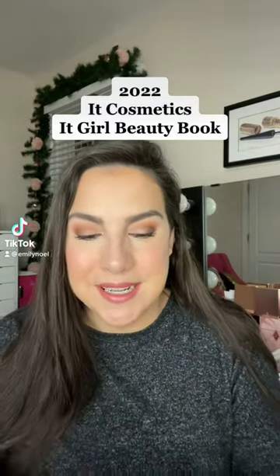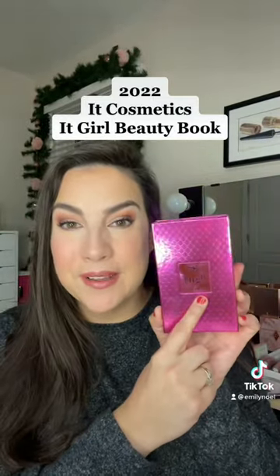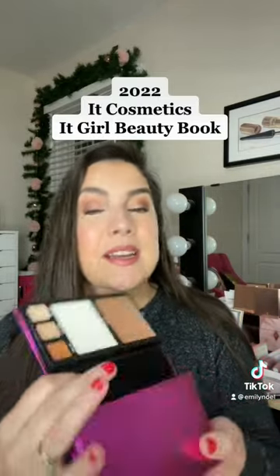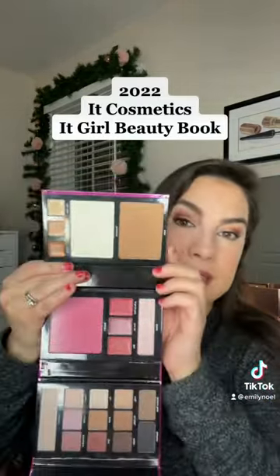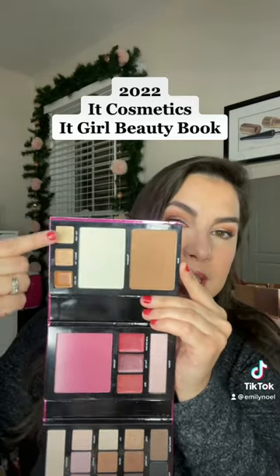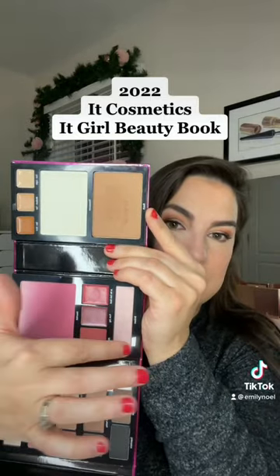We have something to discuss today — it's the It Girl Beauty Book by IT Cosmetics. It comes out on QVC every single year. Inside are tons of products from their regular line, like the Bye Bye Pores powder, Bye Bye Pores bronzer, several of their corrector shades, blush, lip products,